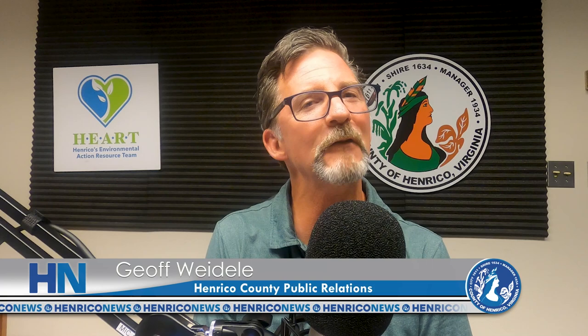Welcome to another Henrico's Environmental Action Resource Team podcast. I'm Jeff Wydell, and I'm really excited for this episode because there's a certain buzz in the air. We've got Ed Olsen, the Henrico Extension Agent, and Linda McBride, who is a Master Gardener and also a Master Naturalist. Welcome!